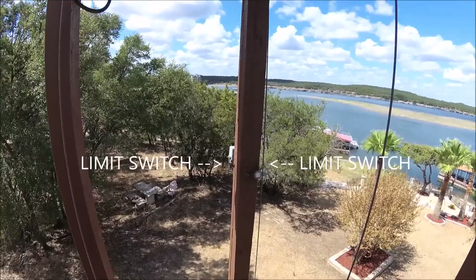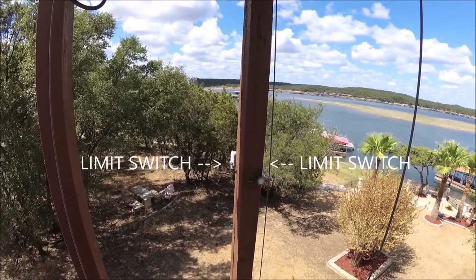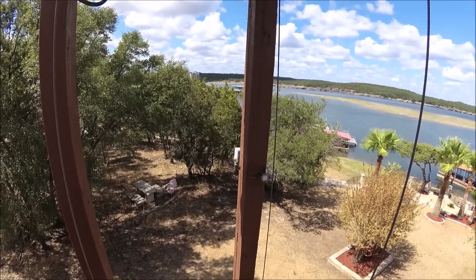It has these little limit switches on the side, right there, that weren't working. So I was playing around with those and I got those operable again.